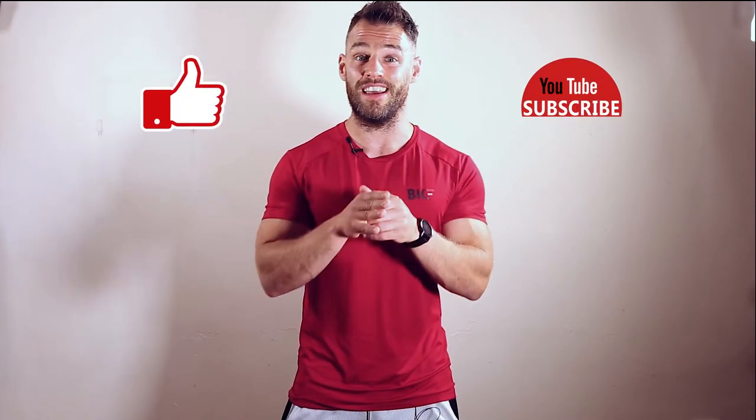So there you have it — five fat loss tips you may not have thought of. Let me know what your thoughts were in the comments, and as always, if you enjoyed this video, hit that subscribe and like button. Videos are coming each and every week.